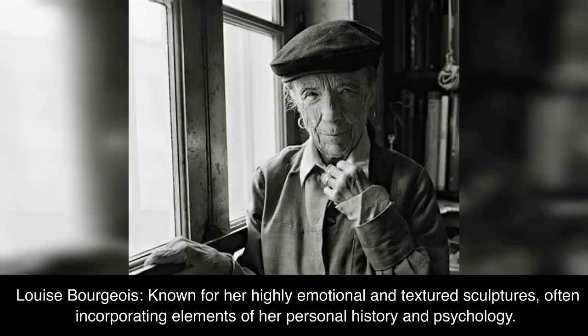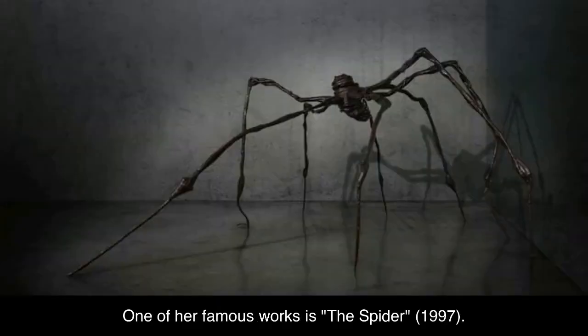Louise Bourgeois, known for her highly emotional and textured sculptures, often incorporating elements of her personal history and psychology. One of her famous works is The Spider, 1997.